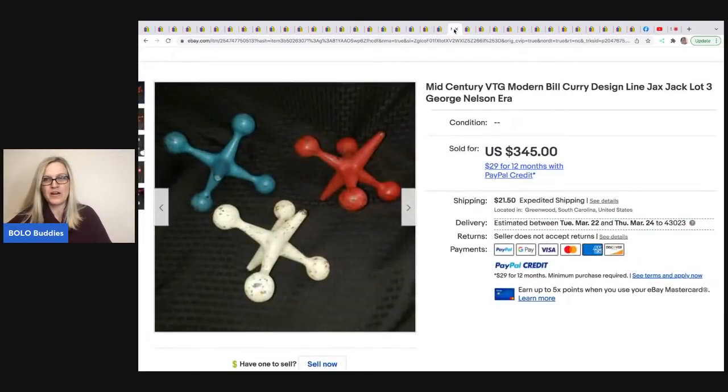Here are more of those jacks. He bought six of them for $120 total. He sold the first one for $115, and these three sold for $345. It says George Nelson, Bill Curry design — not sure what all that means, but for somebody who is a collector, I'm guessing that's important because he got big money for those jacks.